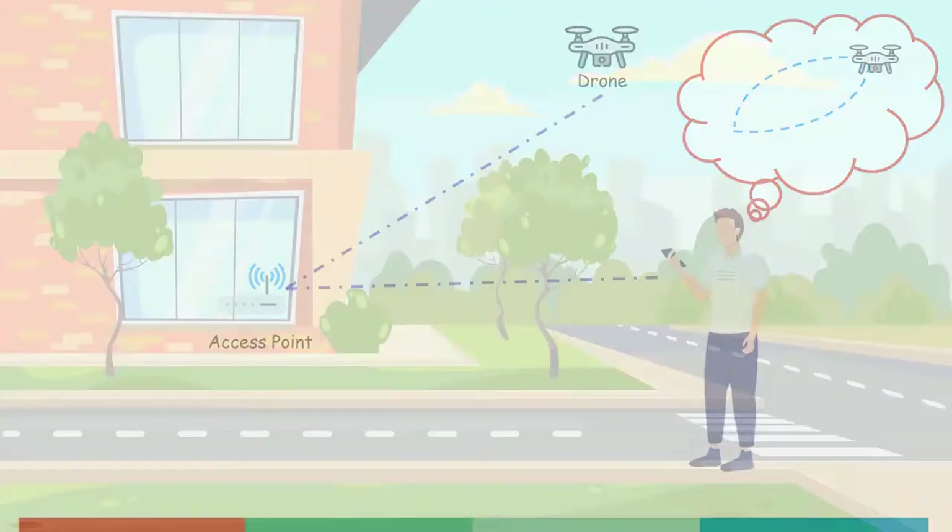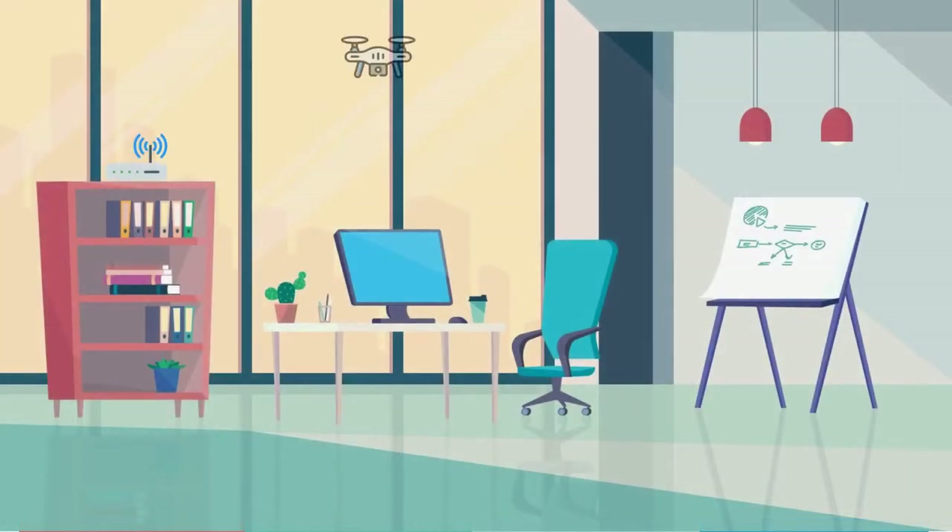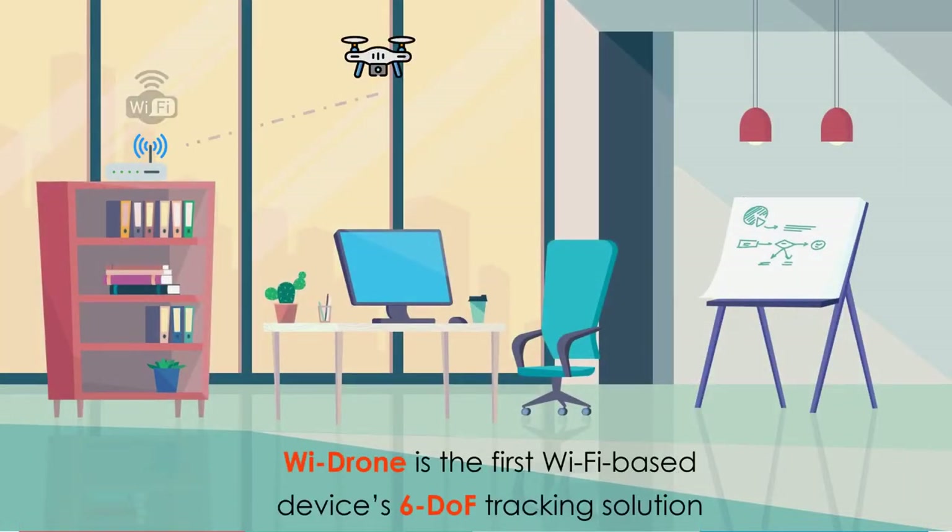We designed a Wi-Fi based pose tracking solution for drone flight control and called it Wi-Drone. Wi-Drone is the first Wi-Fi based solution for a device's 6 degree of freedom pose tracking. It leverages widely deployed Wi-Fi access points in buildings to continuously track the drone's 3D rotation and 3D location during the flight.